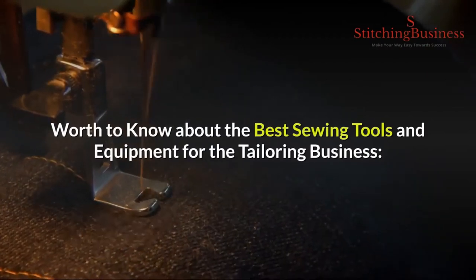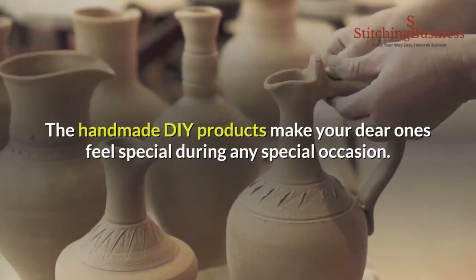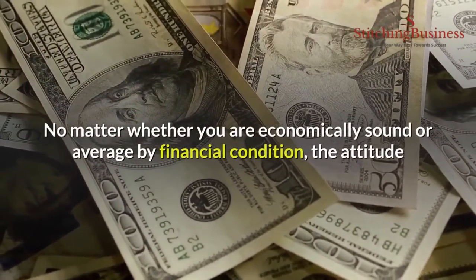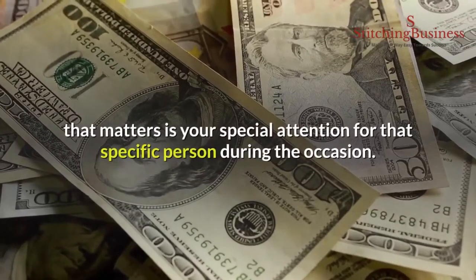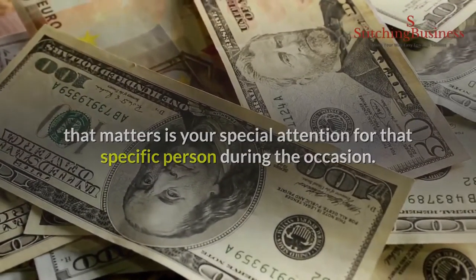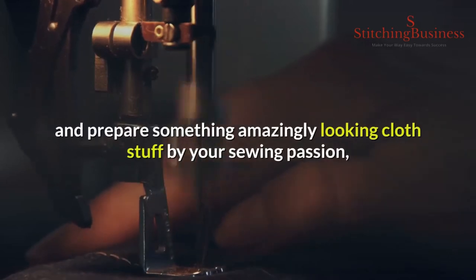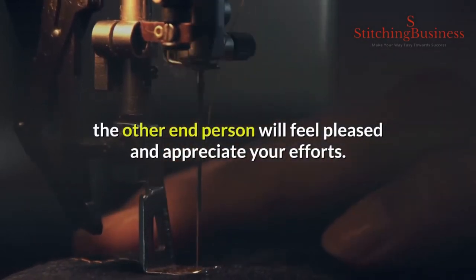The best sewing tools and equipment for the tailoring business — handmade DIY products make your dear ones feel special during any special occasion. No matter whether you are economically sound or average by financial condition, the attitude that matters is your special attention for that specific person during the occasion. Despite your hectic schedule, if you manage to prepare something amazingly looking cloth stuff by your sewing passion, the other person will feel pleased and appreciate your efforts.